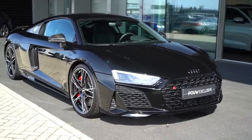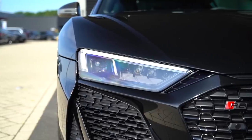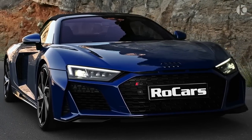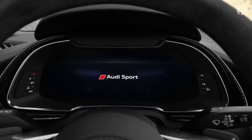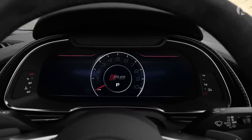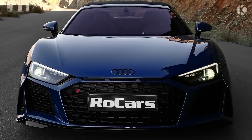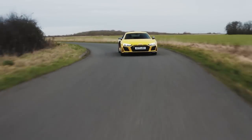This is the new 2022 Audi R8, the everyday supercar. Because it's an Audi, it's reliable, and approximately 1.8 million other reliable cars are built by this company every year. In this video, I'm going to be telling you everything you need to know about the new 2022 Audi R8.